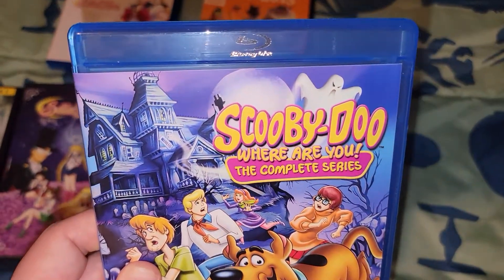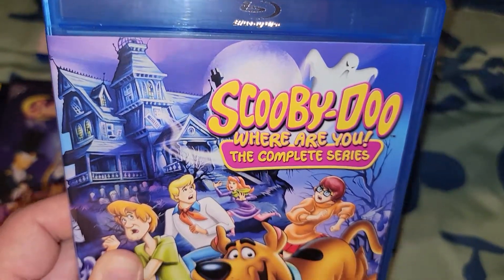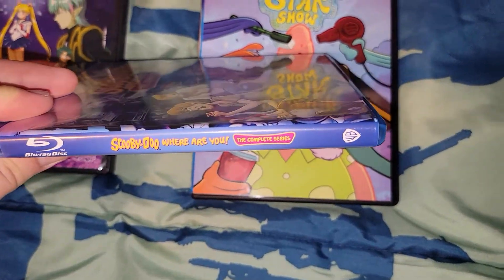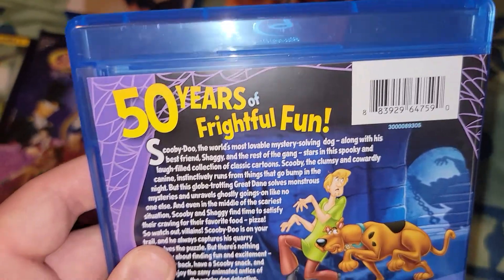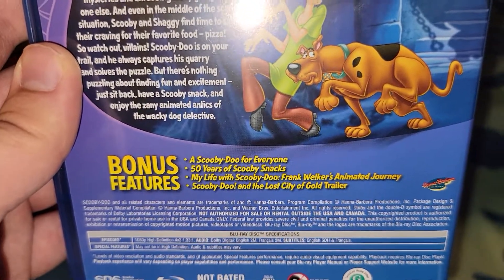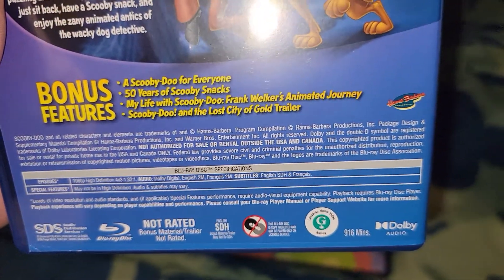The last one for this review is the complete series of Scooby-Doo, Where Are You? — that's the first two seasons plus a third season. It says Scooby-Doo, Where Are You? The Complete Series. It's a nicer, slimmer case. It says 'fifty years of frightened fun.' There's a little bio with Shaggy and Scooby. Bonus features include: Scooby-Doo for Everyone, Fifty Years of Scooby Snacks, My Life with Scooby-Doo with Frank Welker, an Animation Journey, a Scooby-Doo: The Lost City of Gold trailer. The total runtime is nine hours and sixteen minutes.